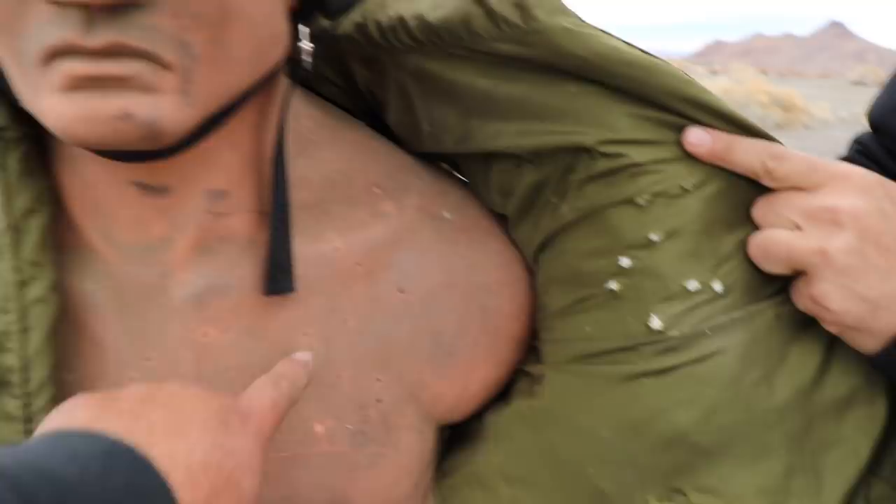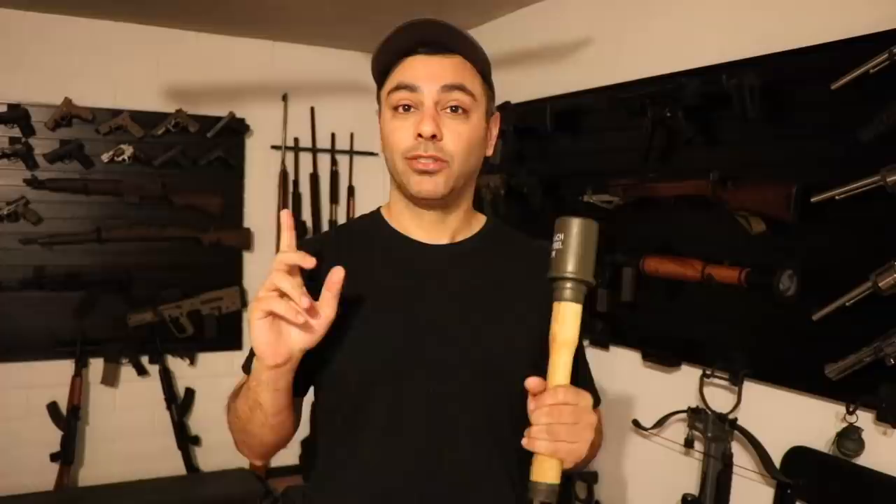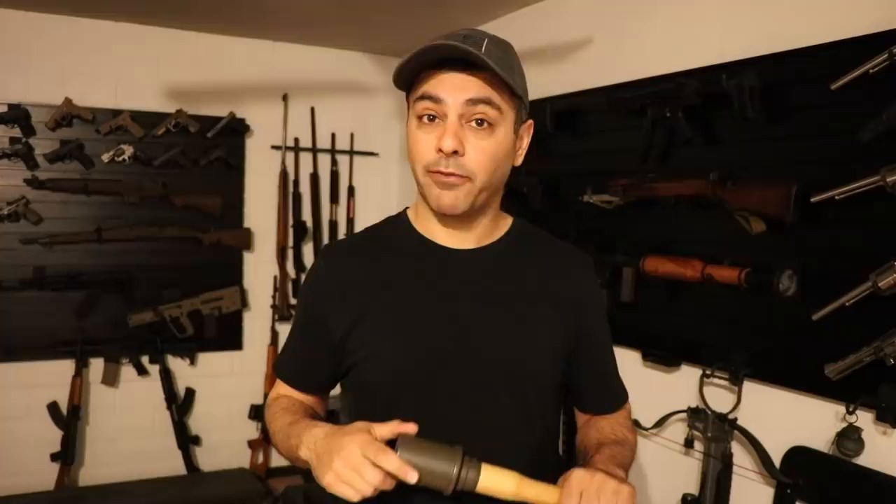Before we go to the next round, let me tell you about today's sponsor. Today's video is sponsored by the Dude Bag. Dude Bag is a monthly subscription service that sends EDC, outdoor, pop culture, and other dude gear stuff you'd actually want to use, to your door every month. Click the link in the description and use code EDWIN to get a free $200 USA-made D2 steel knife with any quarterly subscription. Thanks again to Dude Bag for sponsoring today's video.